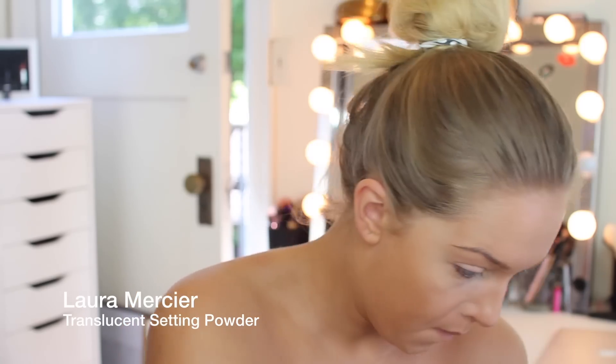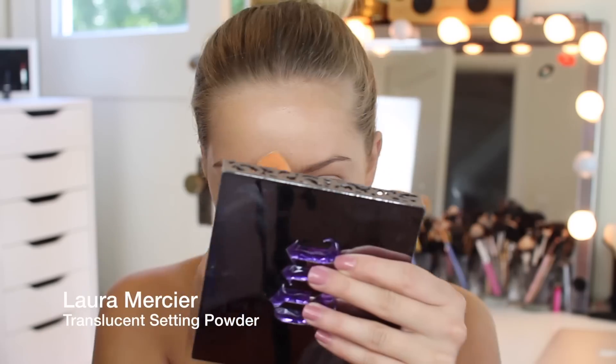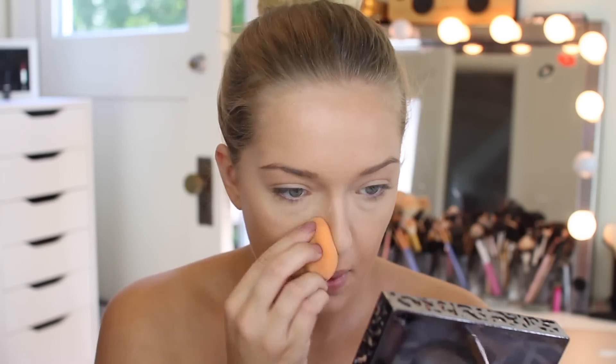I'm going in with one of my holy grail products — the Laura Mercier translucent powder. Ladies, if you are going to a festival, you want to set your face. You do not want to be a little greaseball. You want to set your makeup. I'm wearing so much makeup here so you really have to set your face to make sure it stays all night.